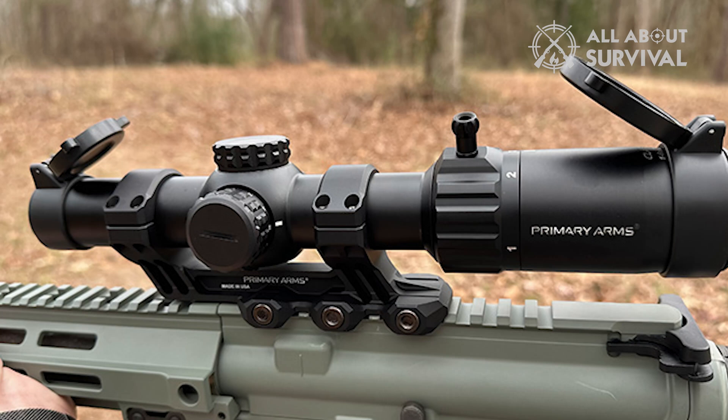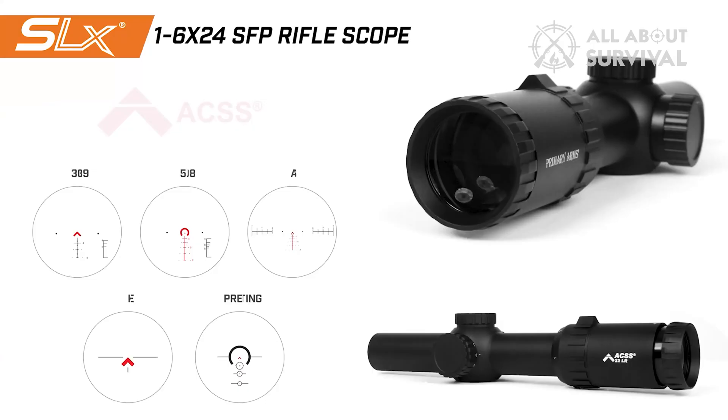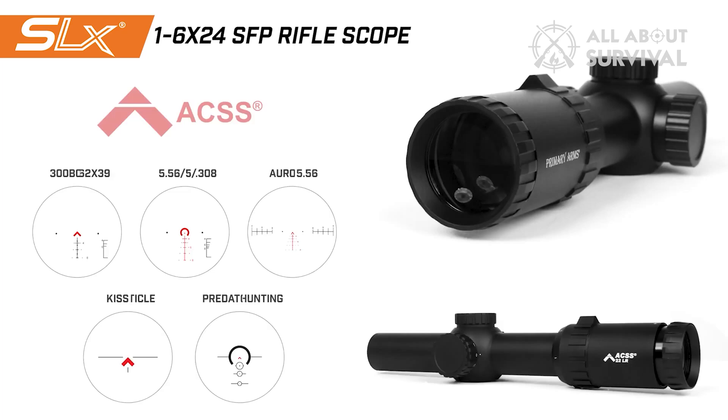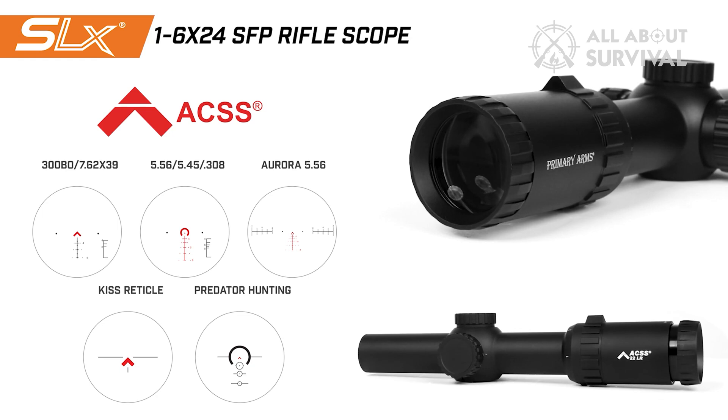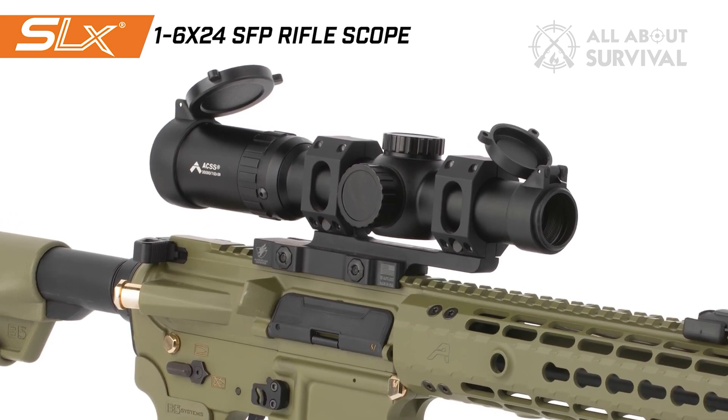The diopter ring is also capable of correcting near or far-sightedness from plus or minus 3. I want to spend some time talking about this ACSS Predator hunting reticle because it's genius. Designed for speedy target acquisition for coyote and hog hunters, the Predator uses auto-ranging based on a 10-inch circle. The reticle stadia and chevron use average male shoulder width as its means of range, meaning that when the target's shoulders are wider than the base of the chevron, the target is within 300 yards.